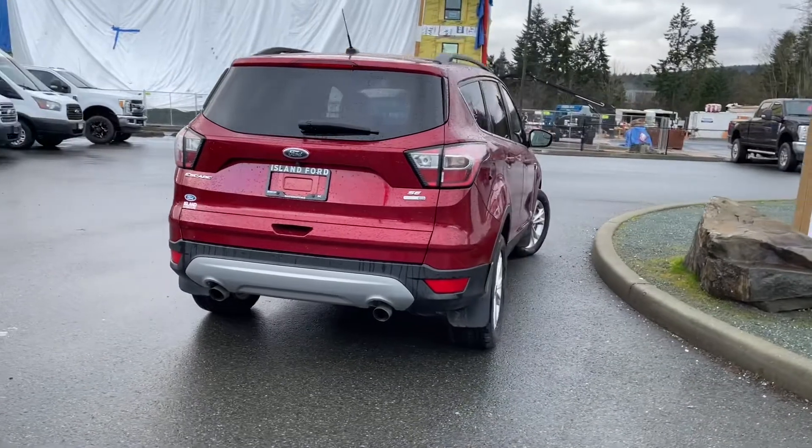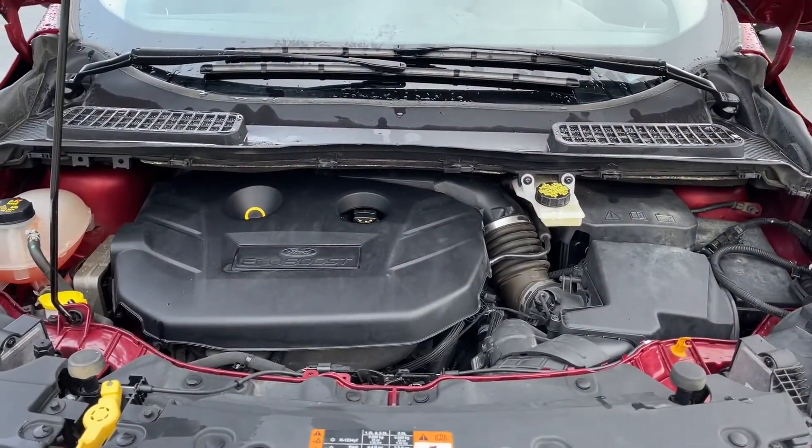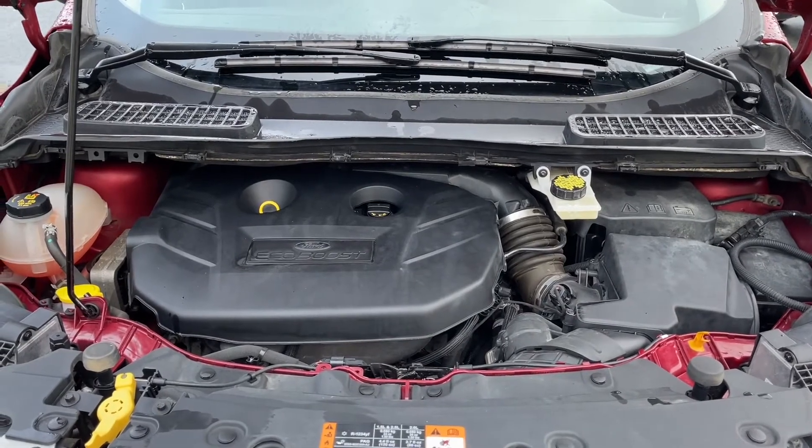Stay tuned — we're going to have a look under the hood and inside and out. This is a two-liter four-cylinder engine, paired with an automatic transmission and all-wheel drive. Let's have a look inside.